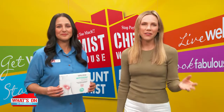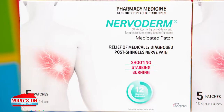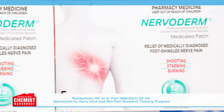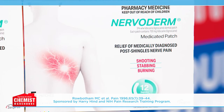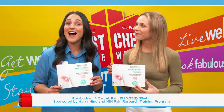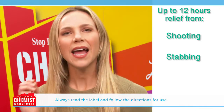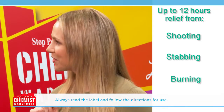Persistent pain can severely affect your quality of life. Today we're talking about Nervoderm Medicated Patches. Nervoderm relieves medically diagnosed post-shingles pain, also known as post-herpetic neuralgia, and is clinically shown to deliver up to 12 hours of targeted relief. Up to 12 hours of relief from shooting, stabbing, and burning nerve pain — now that is music to my ears.